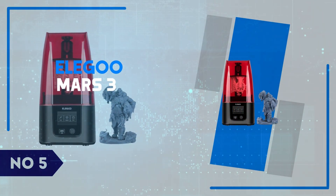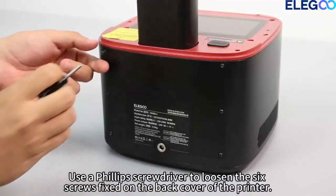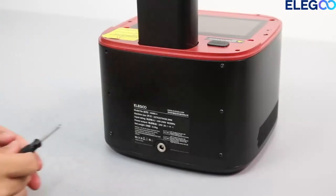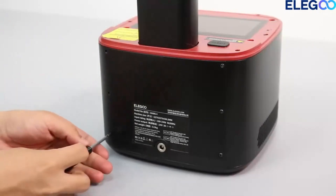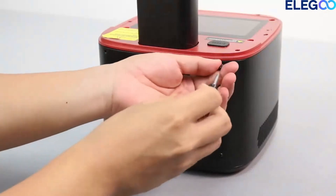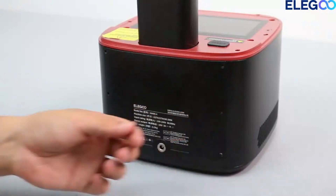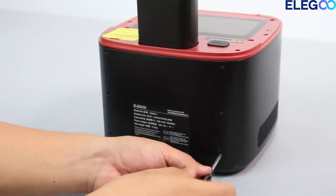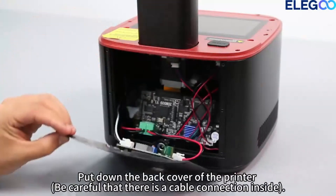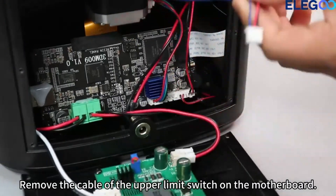Number 5: Elegoo Mars 3. The Elegoo Mars 3 is a powerhouse in the world of resin 3D printing, offering exceptional quality for both beginners and seasoned users. Featuring a 4K monochrome LCD, the Mars 3 provides crisp, detailed prints that bring intricate designs to life with stunning precision. With a build volume of 143x89x175mm, this printer is versatile enough for a range of projects, from miniature models to more ambitious creations.